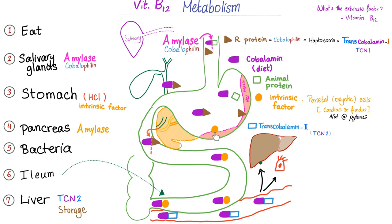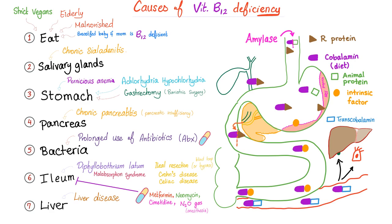Where did this intrinsic factor come from? It came from your parietal cells — the same cells in your stomach that secrete hydrochloric acid. Now, vitamin B12 and the intrinsic factor are moving and dancing inside your gut, and then vitamin B12 will be absorbed. Where is it absorbed? In the terminal ileum. What is pernicious anemia? Pernicious anemia is a disease where you have antibodies attacking this intrinsic factor, which comes out of your parietal cells. Now, intrinsic factor is gone.